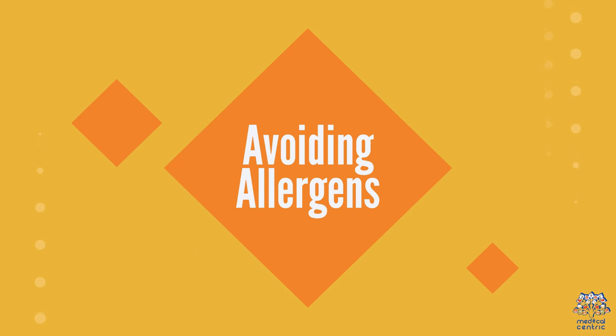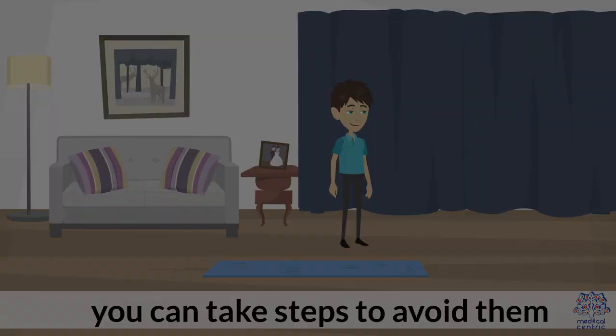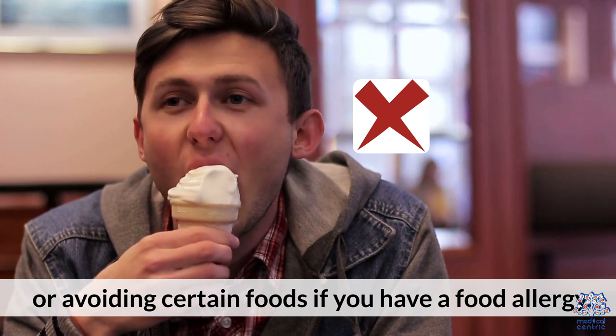Avoiding Allergens. Once you know which allergens are causing your symptoms, you can take steps to avoid them. This might include staying indoors during peak pollen seasons, using air filters to reduce indoor allergens, or avoiding certain foods if you have a food allergy.